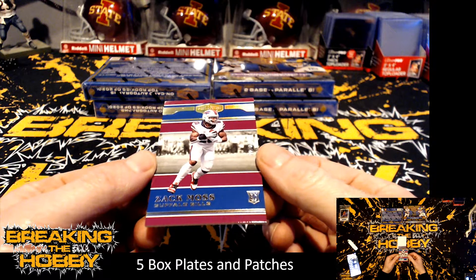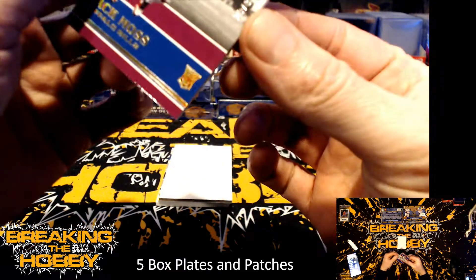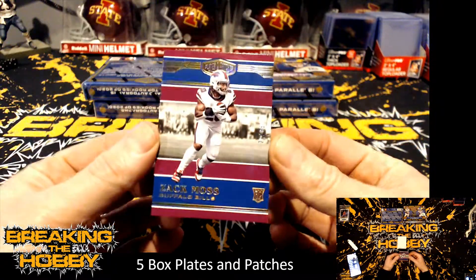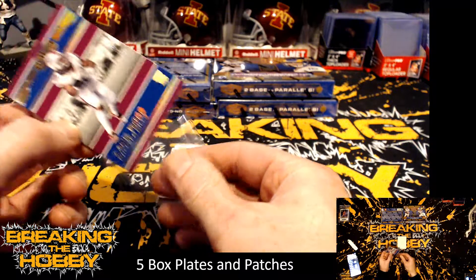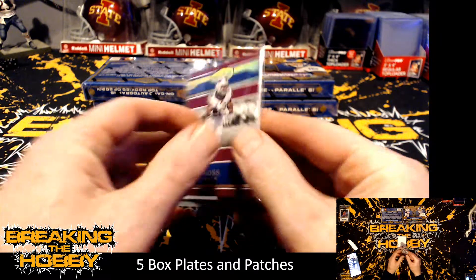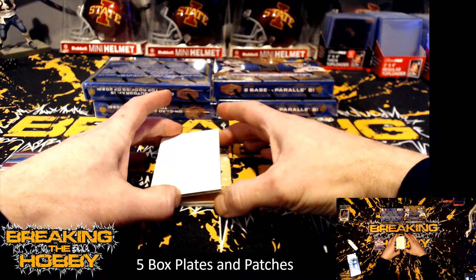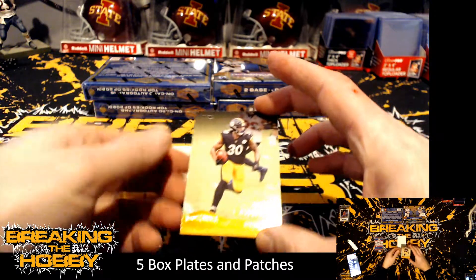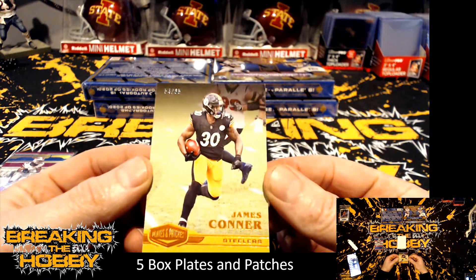For the Buffalo Bills we have a Zach Moss and that's numbered 29 of 35. And we have a James Connor numbered 54 of 65.